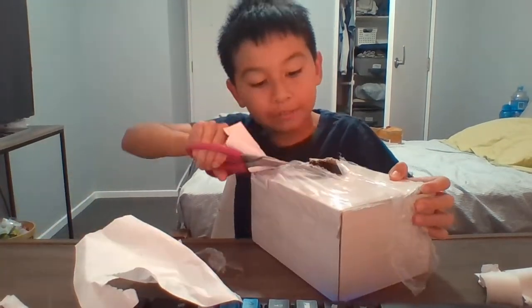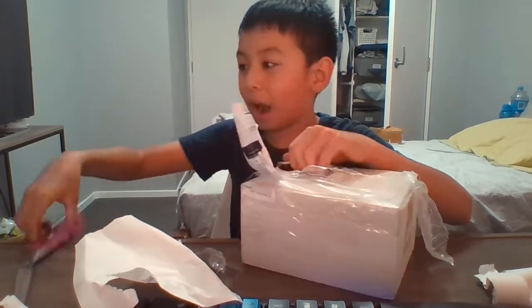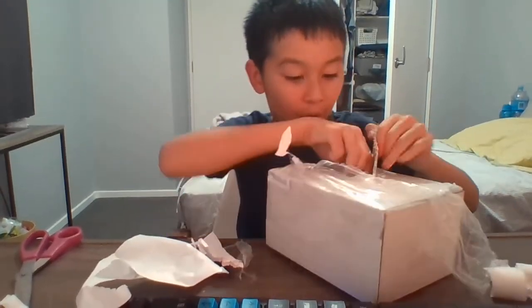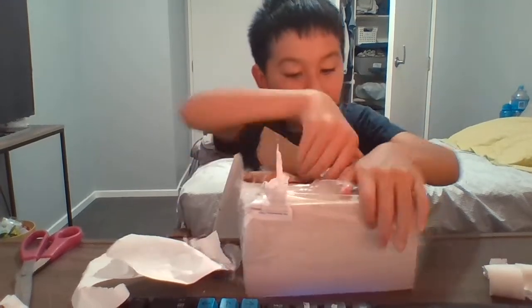I did not even hear knocking on my door, but it just kind of arrived when I was doing something — I can't hear the knock. So yeah, I got this from Daily Puzzles.